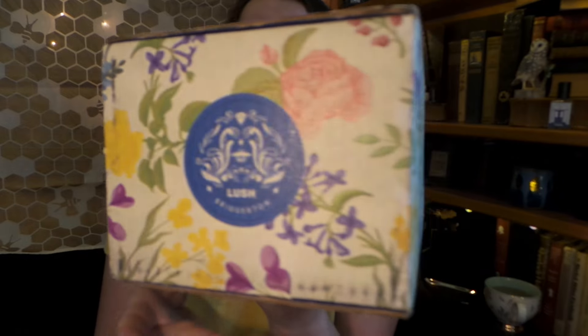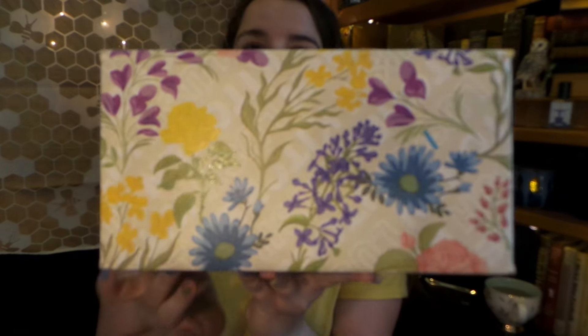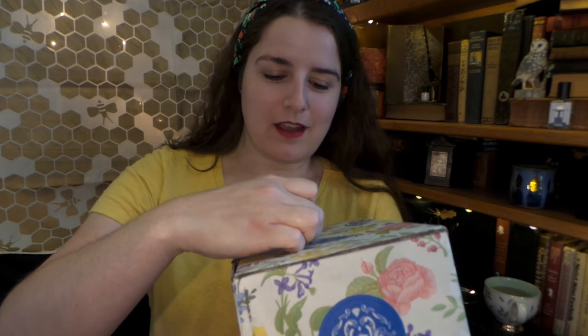The first one is going to be the absolutely beautiful Lush Bridgerton collab. I do believe there's still Lush Bridgerton collection products still available on their website, so definitely go check those out. But first off, we just have to say how absolutely beautiful this box is. It is so stunning. I absolutely love it. So let us see what we have on the inside.